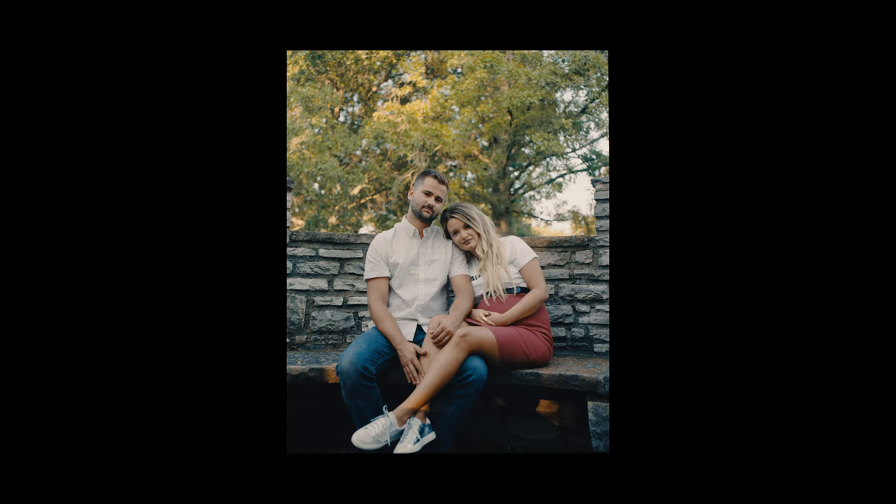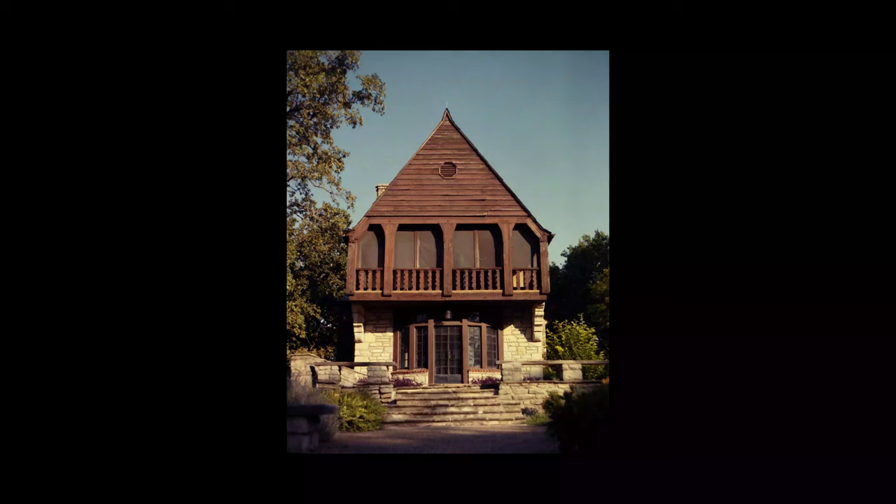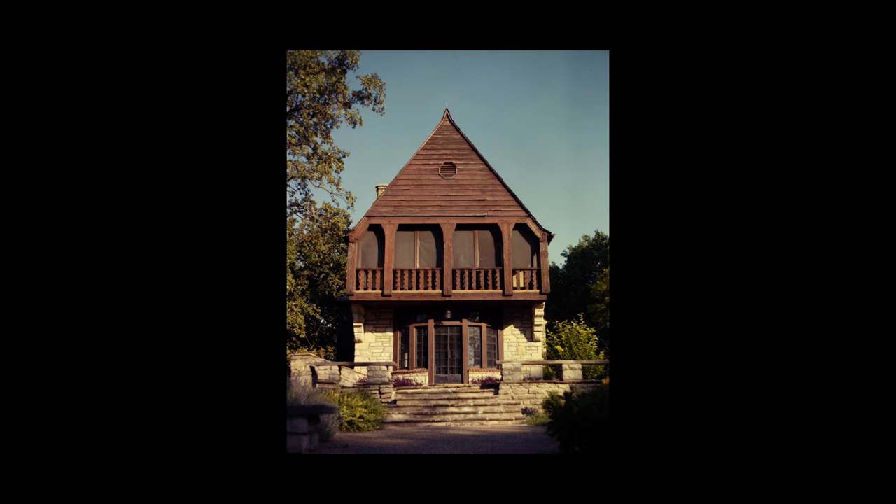This is another shot of the couple in a seating area, once again converted to black and white, and here it is with color. This one I believe is with the RB67 and I think it turned out pretty well. This was a mansion in the park — also with the 6x7 — and I really like the way this one looked.